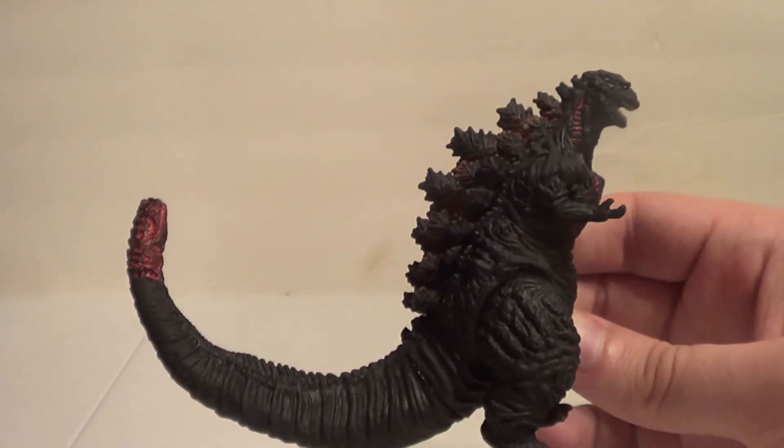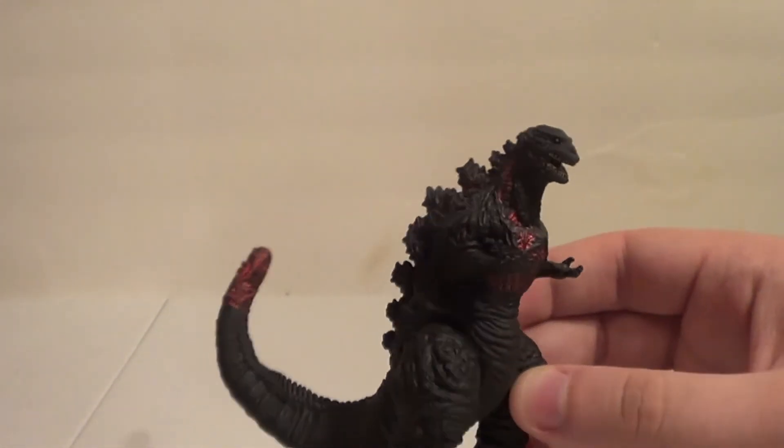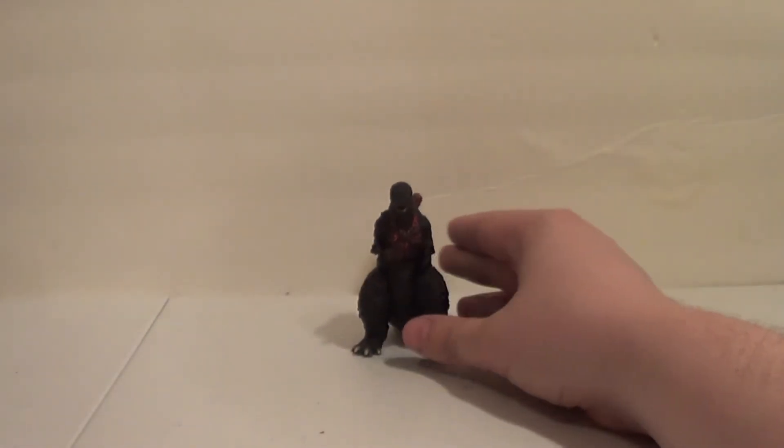This detail is almost too much for this scale — that's pretty cool. No accessories, so that's that. Now let's take a look at size comparisons.